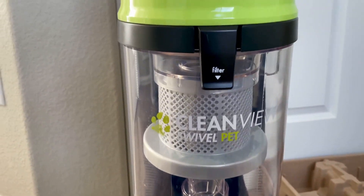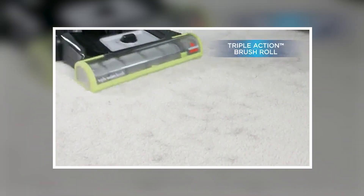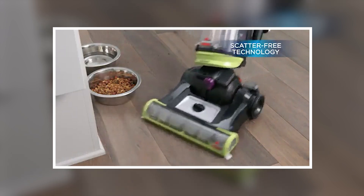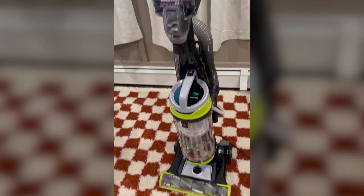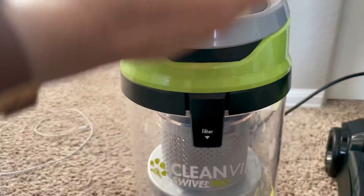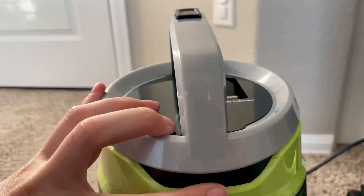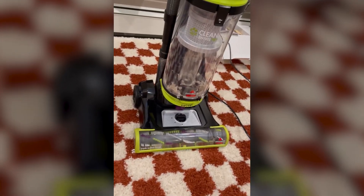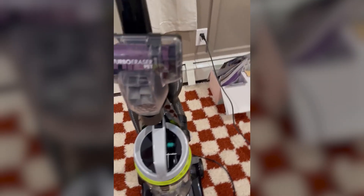Emptying the tank is simple and convenient, reducing the mess typically associated with vacuum maintenance. The bagless design eliminates the need for replacement bags, making it a cost-effective solution. This vacuum also contributes to a healthier home by capturing allergens and dust, thanks to its efficient filtration system. The combination of pet-friendly features and ease of use makes this an excellent choice for pet owners. Its vibrant green color adds a touch of style to the cleaning process, making it more enjoyable.